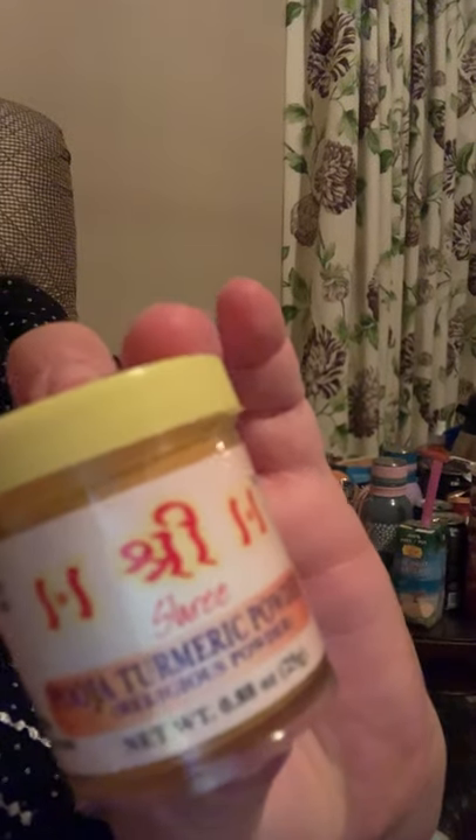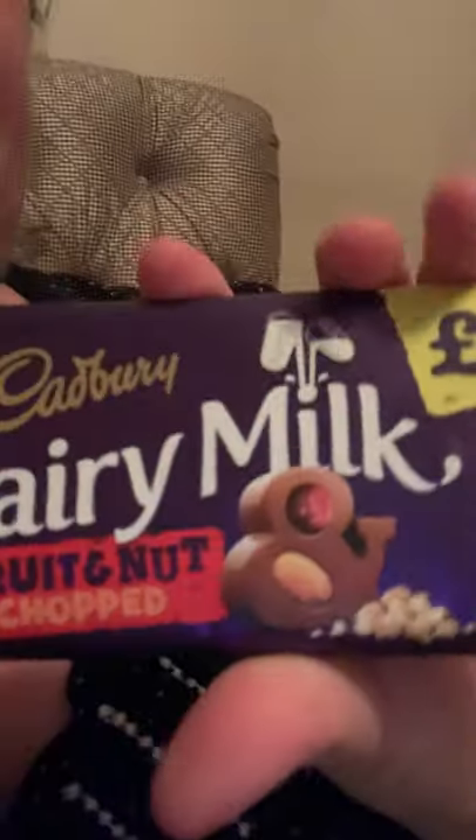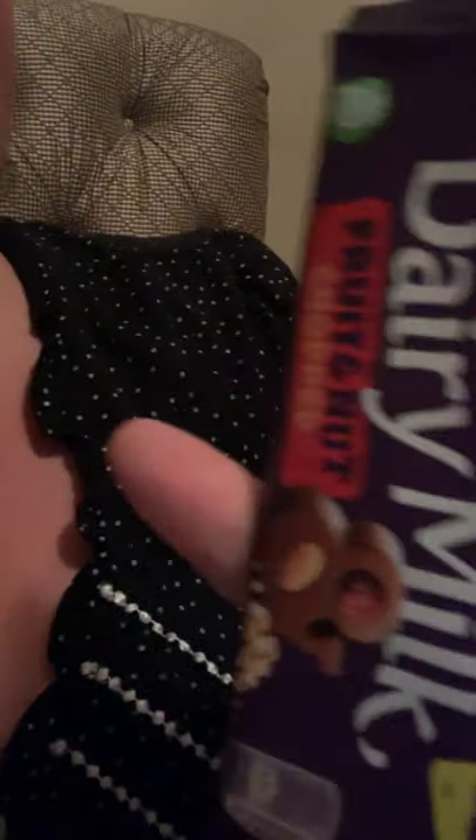Another turmeric powder for burning — I'll put it with my incense. And I got a chili chow cup of noodles. And I love going there for the chocolate, so I got a Cadbury Dairy Milk Fruit and Nut chocolate. They're really good. And that'll do it for my super India haul. Hope you all have a great night, bye-bye now!